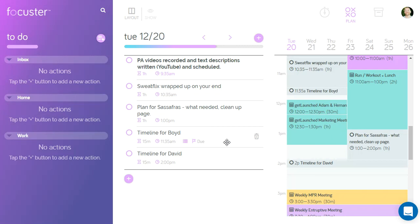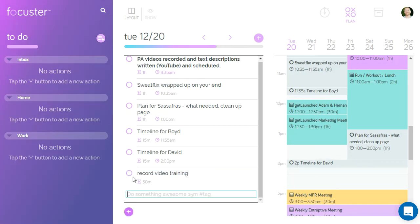You kind of do a quick triage. You say, okay, these are my five most important things — put them in there, give yourself a time estimate, and you go. For example, we'd say record video training, and it's going to take 30 minutes. You can see it says that it's not scheduled, and if we wait a minute it'll go ahead and schedule it. Pretty handy.